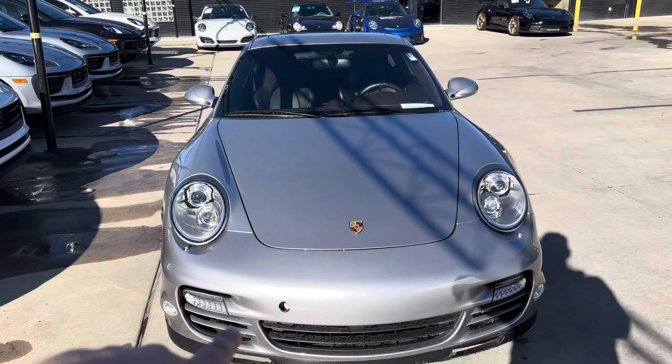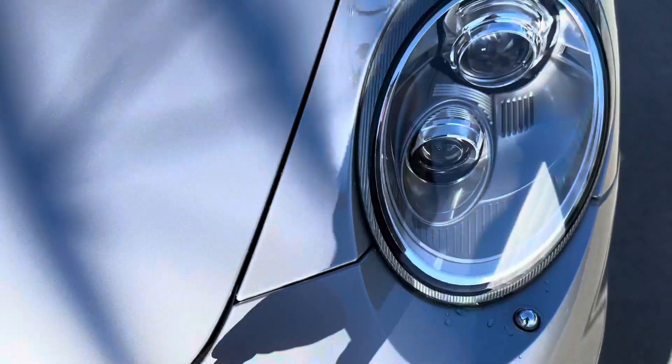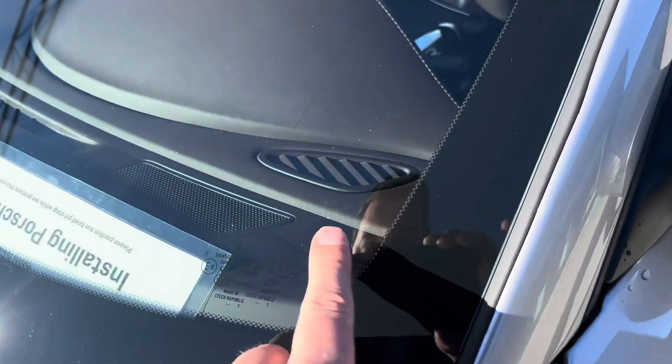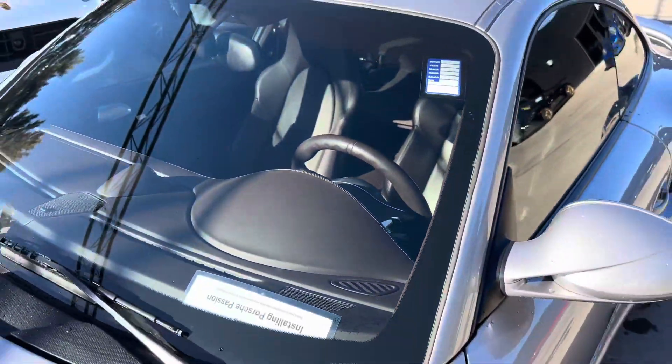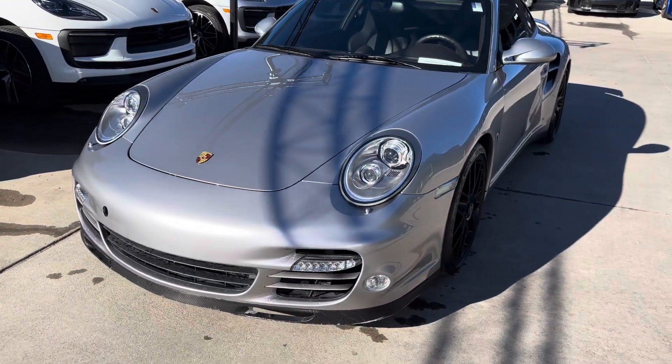Up front, the front end looks really nice. Missing the tow hook cover, but it does have a clear mask that's been installed — runs all the way up the hood. Looks like it's done a nice job protecting everything. A few little nicks in the windshield here, nothing I'd be too concerned with, but just want you to see it.